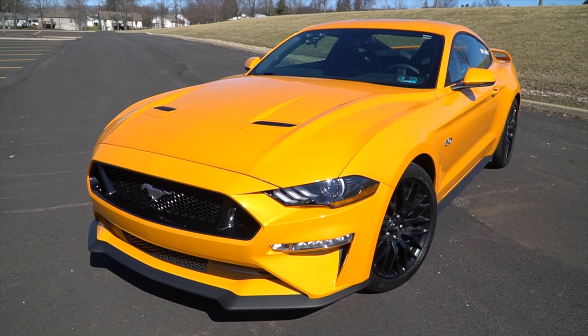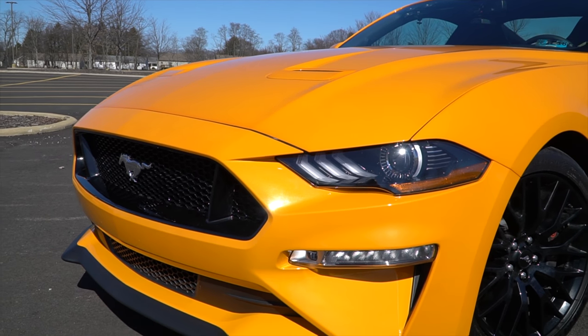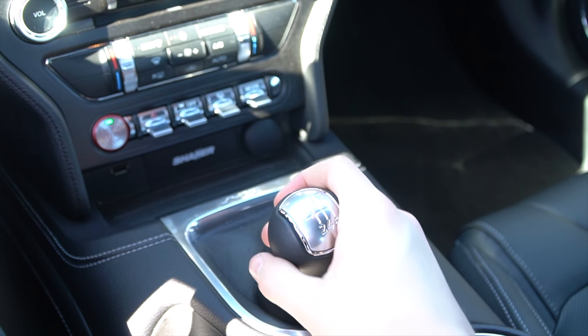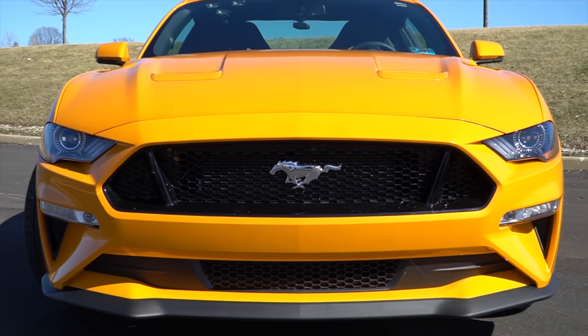Hey, what's going on everyone. For today's video I'm going to be showing you my 2018 Mustang GT. I purchased this car about a month ago and I finally had a nice day to take the car out and do an in-depth review on it. In this video I'm going to show you some of the features I went with and also some of the changes that Ford made for the 2018 model year.